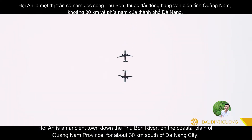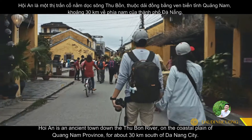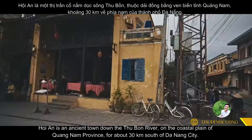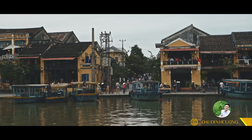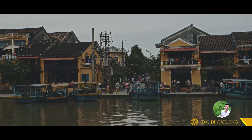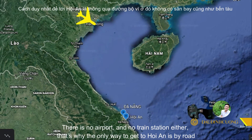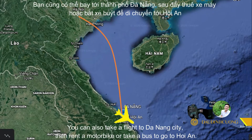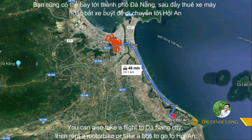Hoi An is an ancient town down the Thu Bon River, on the coastal plain of Quang Nam province, about 13 kilometers south of Da Nang city. There is no airport and no train station, so the only way to get to Hoi An is by road. You can also take a flight to Da Nang city, then rent a motorbike or take a bus to go to Hoi An.